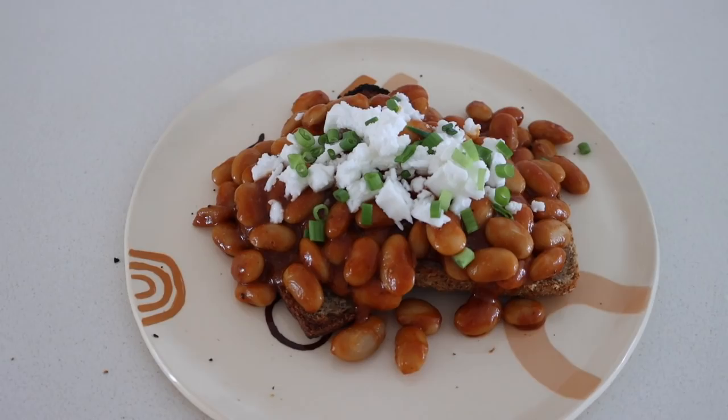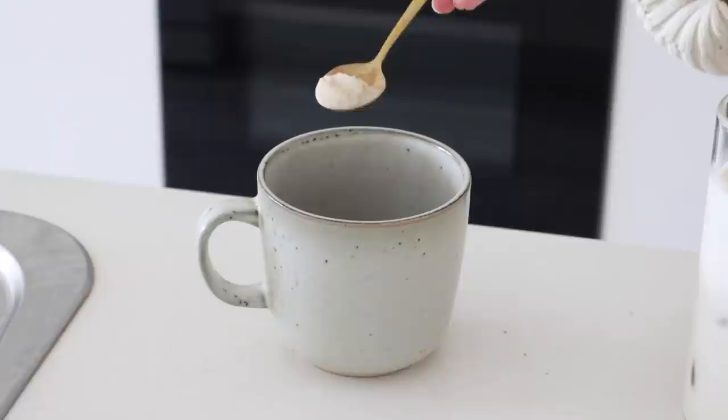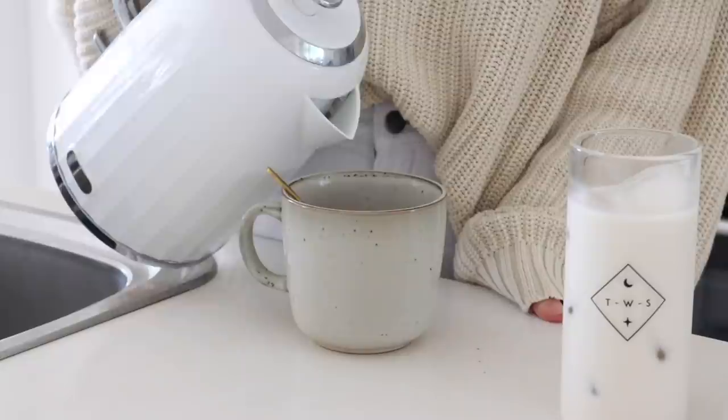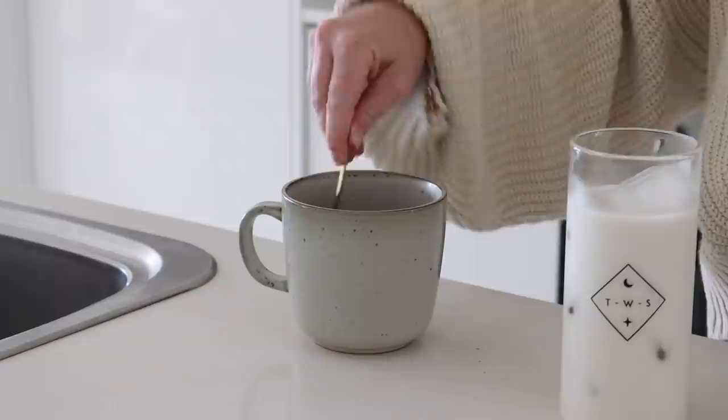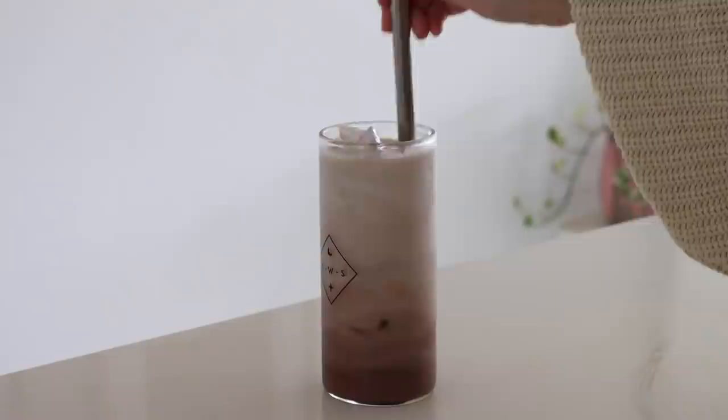At 11:30 a.m. on Tuesday I had my first iced cacao for the week. If you're new to my channel, iced cacao is something we have a lot of here. I make it with cacao powder, maca powder, and today I added protein powder, salt, boiling water, and maple syrup, mixed it all together, and then poured over some macadamia milk. Sometimes I make it with protein powder, sometimes without — really depends what I'm feeling.